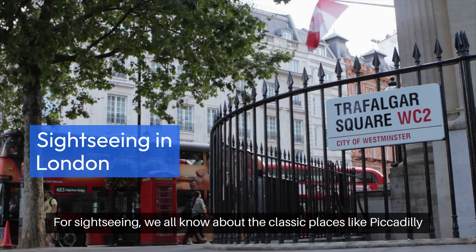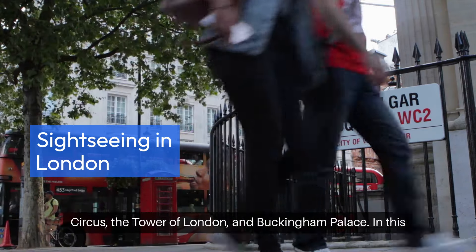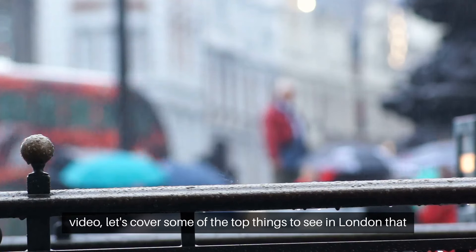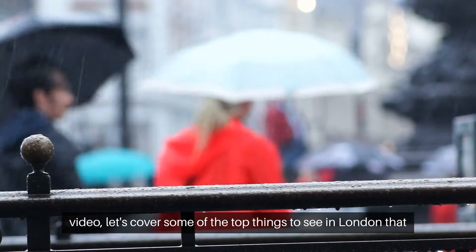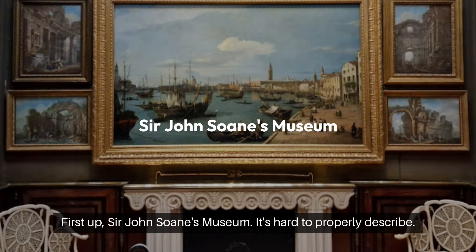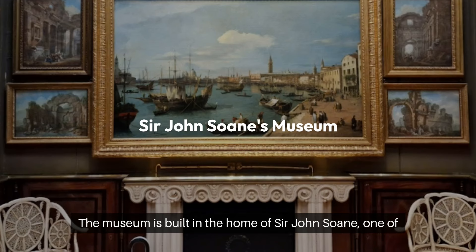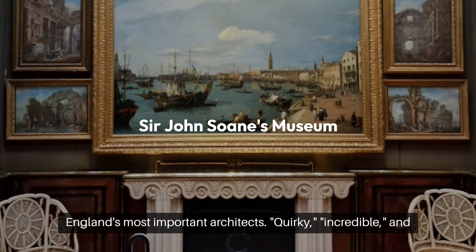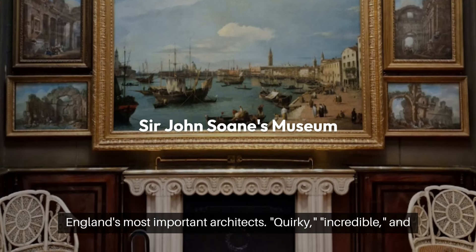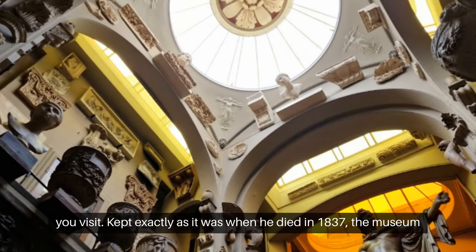For sightseeing, we all know about the classic places like Piccadilly Circus, the Tower of London, and Buckingham Palace. In this video, let's cover some of the top things to see in London that might not be on your radar. First up, Sir John Soane's Museum. It's hard to properly describe — the museum is built in the home of Sir John Soane, one of England's most important architects. Quirky, incredible, and staggering are words often used, but you won't quite get it until you visit.